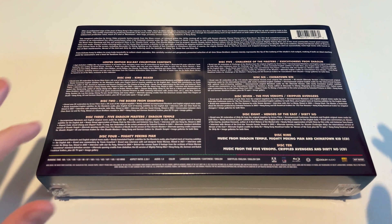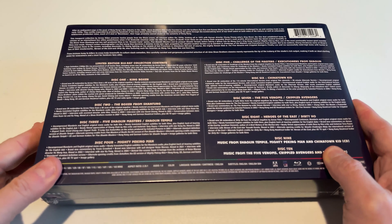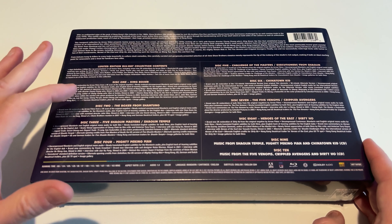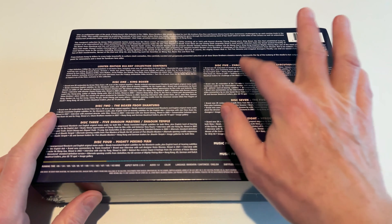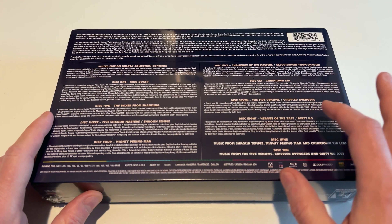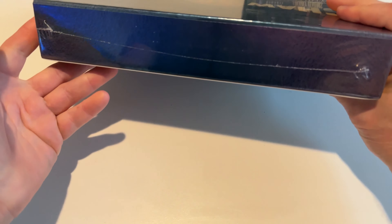This comes with multiple discs — 10 discs total with 12 movies and two soundtrack CDs. There's a lot of information to absorb on the back. Limited contents: special features on disc one — King Boxer; disc two — The Boxer from Shantung; disc three — Shaolin Masters, Shaolin Temple; disc four — Mighty Peking Man, Challenge of the Masters; and Executioners from Shaolin, Chinatown Kid, Five Deadly Venoms, Crippled Avengers, Heroes of the East, Dirty Hoe — and then some soundtracks.